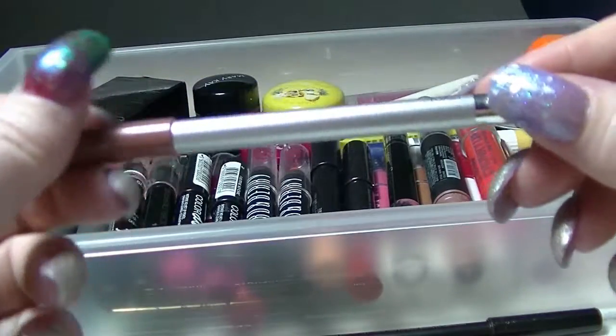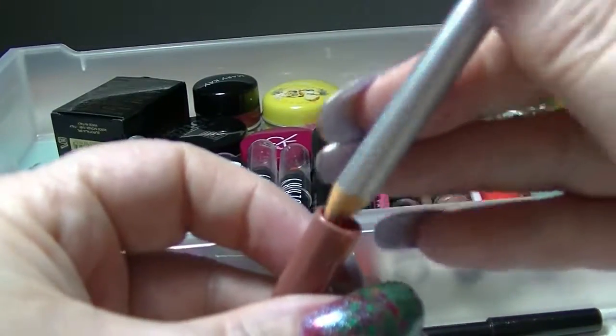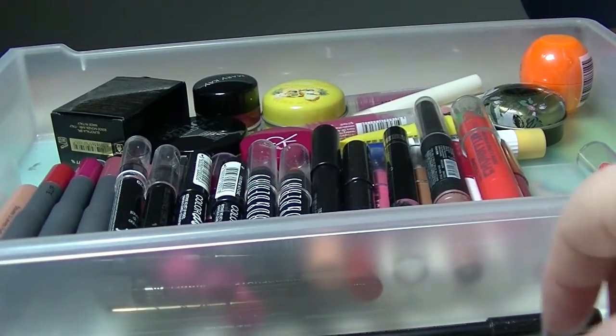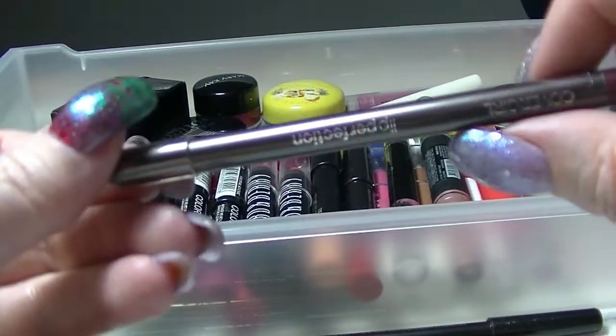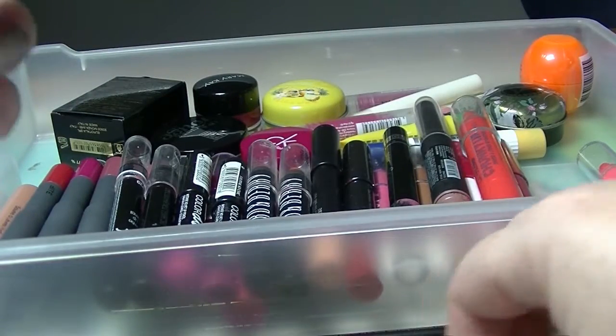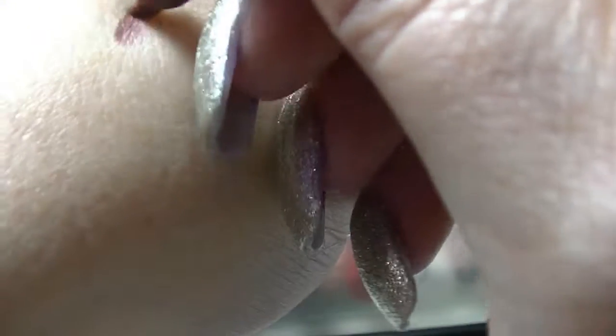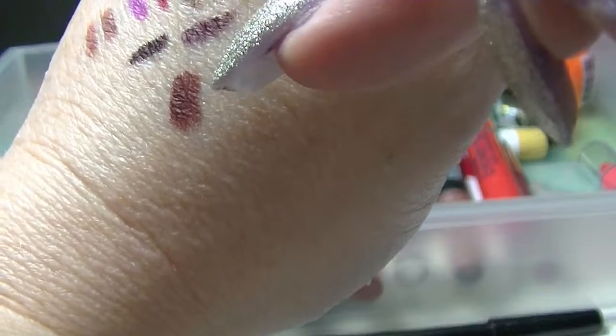I have this Maybelline one in Toast — again, just a neutral. I have lots of neutral lip liners, I realize. I have this one from Carver Girl in Sophisticated, which is quite a dark plummy kind of tone. I have a Rimmel Exaggerate lip liner in Rich. I don't even think this has even been used — it's in a fairly nice neutral colour.